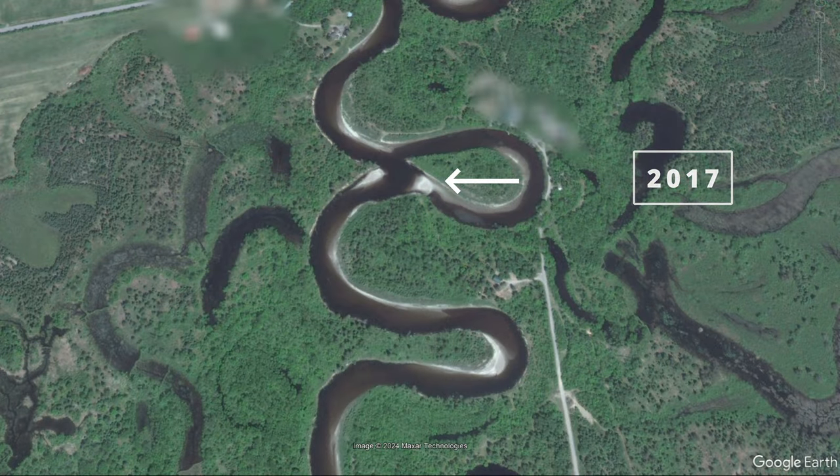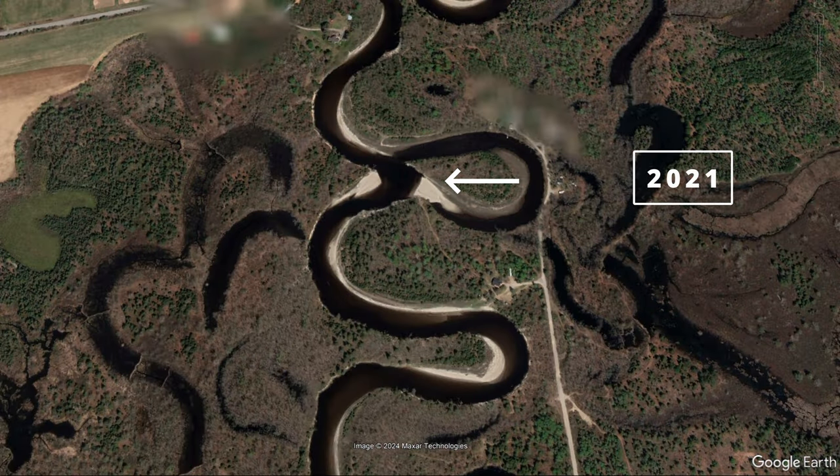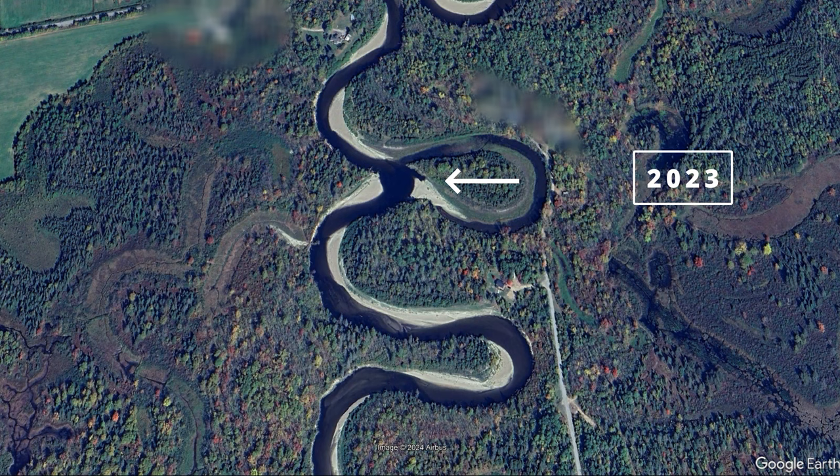In only 10 years the river has changed its course, bypassing the meander altogether and leaving a crescent-shaped lake called an oxbow. Over time this oxbow will dry up, leaving little trace of the river's original path.